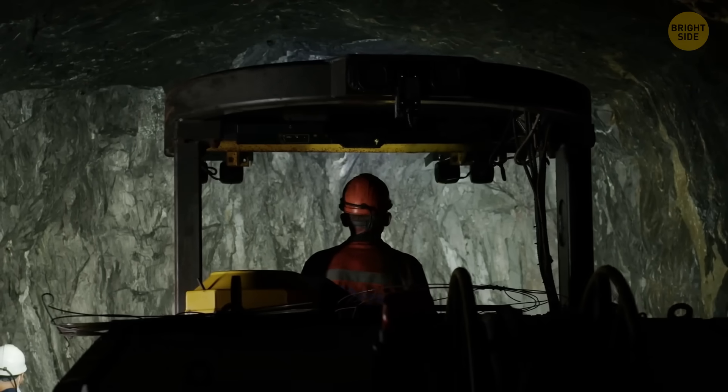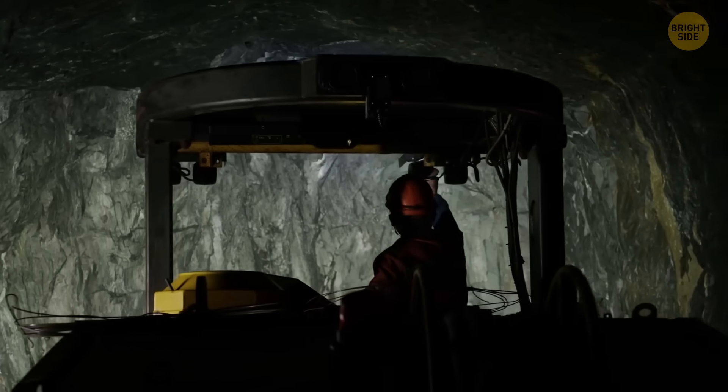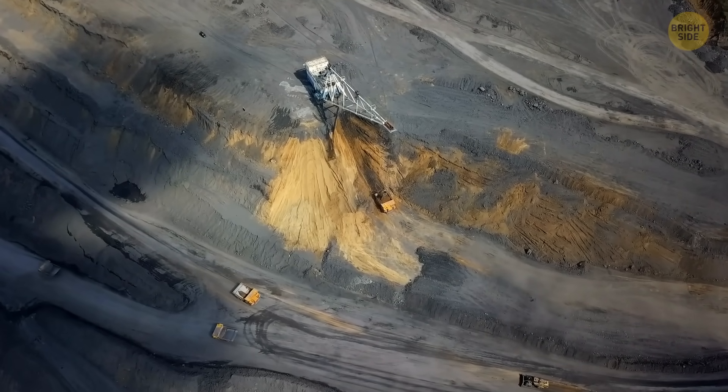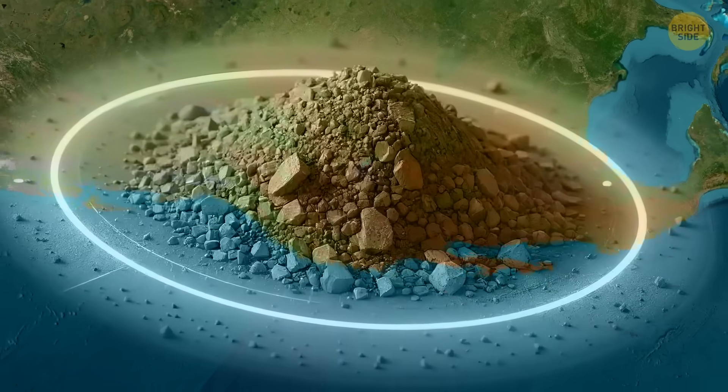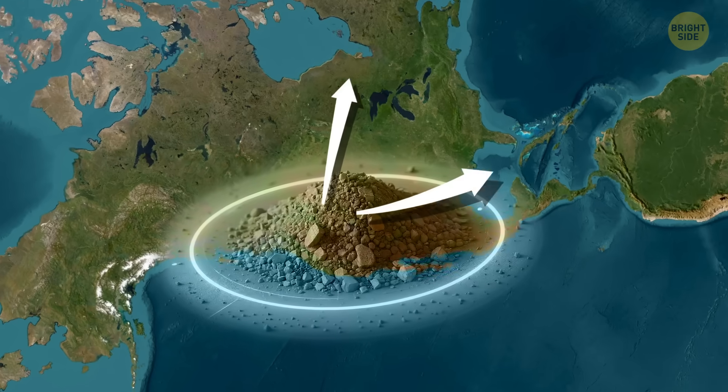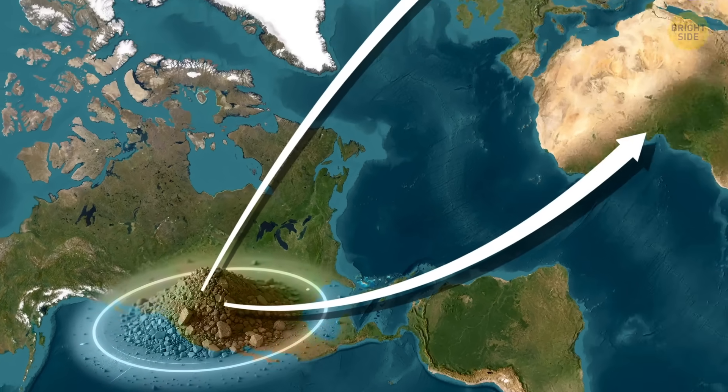That's why this project matters. It's not just about getting lithium — it's about proving that clay-based extraction can work. If it does, it opens up a new domestic supply and could unlock a whole new type of lithium mining, not just here but across the western U.S. If it doesn't work, the U.S. stays stuck in the same loop: dig up some lithium, but still send it overseas to get refined and stay dependent.